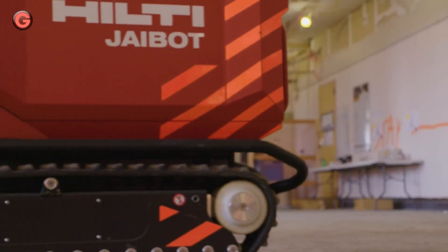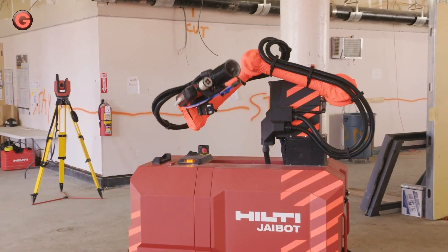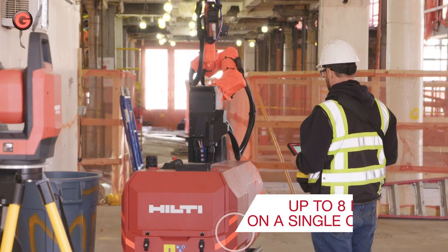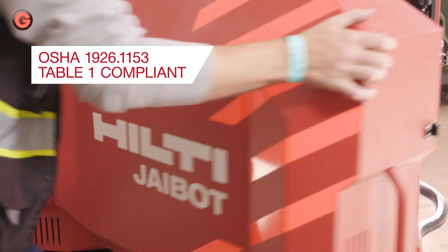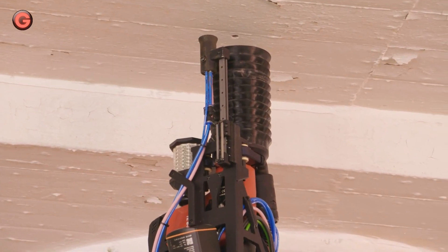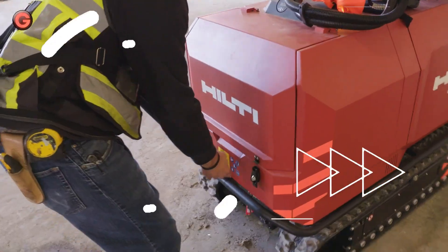Using digital plans, the J-Bot marks and drills holes, relieving construction workers from the strenuous task of overhead drilling and allowing them to focus on operation of the construction robot. With a completely cordless system that can work for up to 8 hours between charges and a built-in dust removal system, the J-Bot is an easy-to-use drilling robot that does not require expert skills.